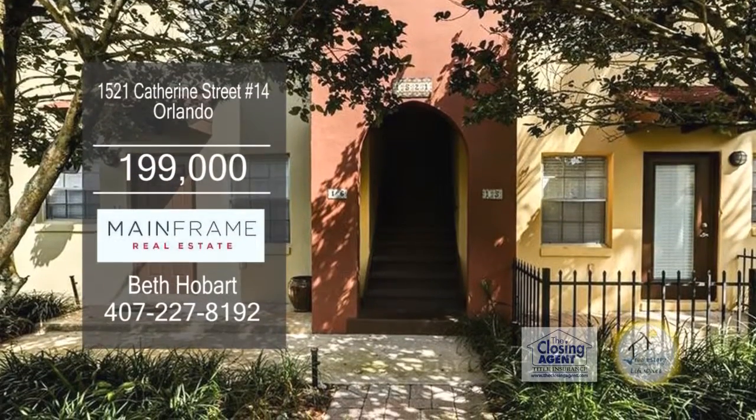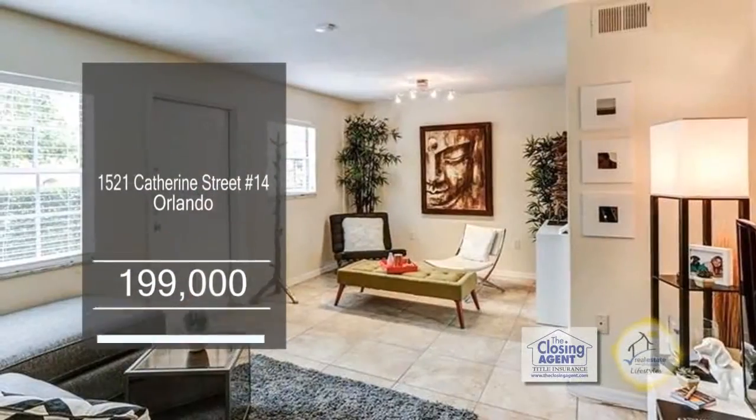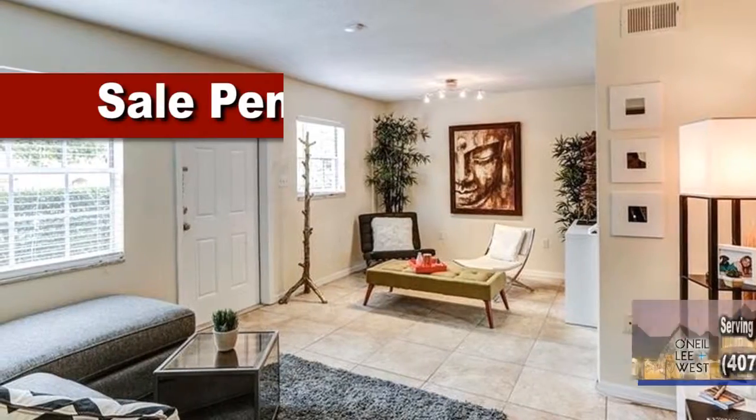This condominium in Orlando offers two bedrooms and two baths. The floor plan includes tile flooring in the living areas.